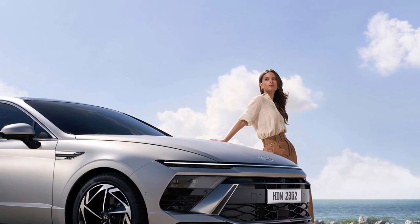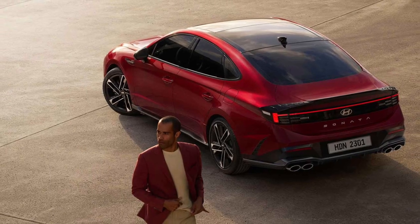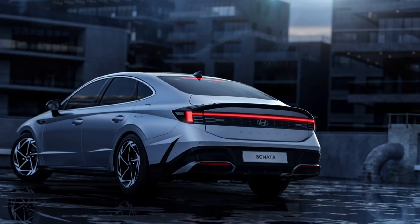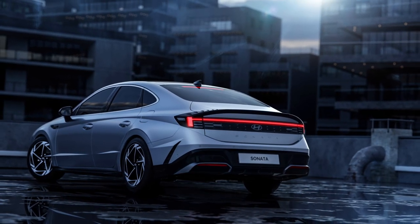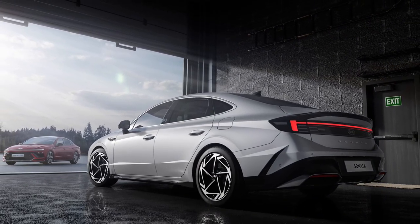The improved 12-speaker Bose premium sound system with new Centerpoint 360 technology has been tuned by Bose engineers to deliver a rich and immersive listening experience in every seat. The Sonata also boasts a first-in-class power trunk for added convenience and luxury.